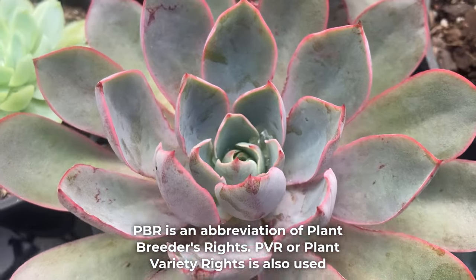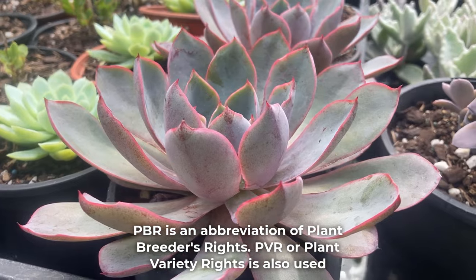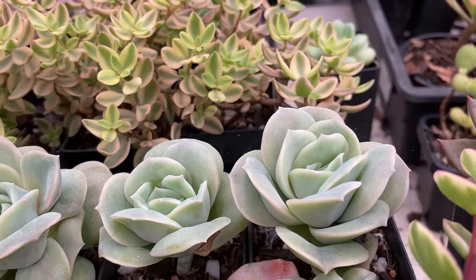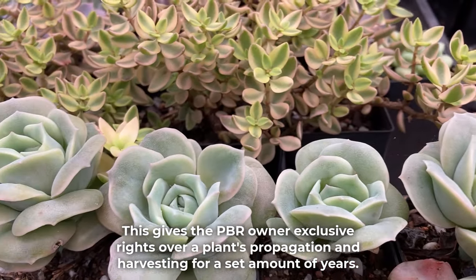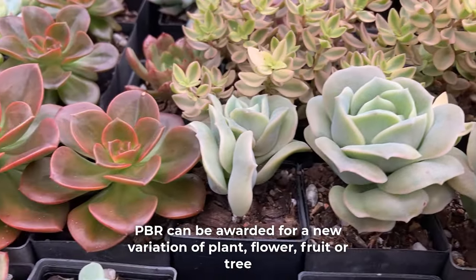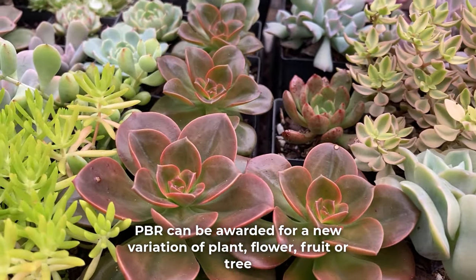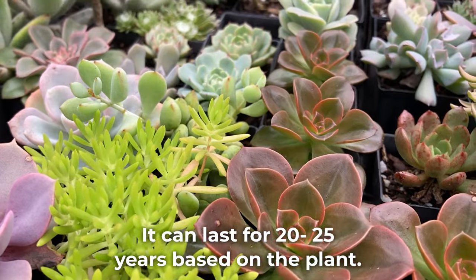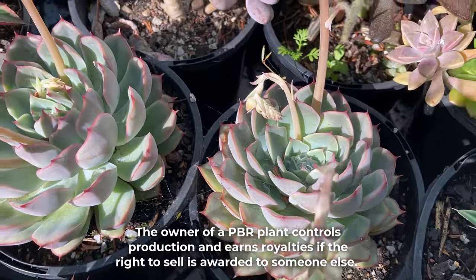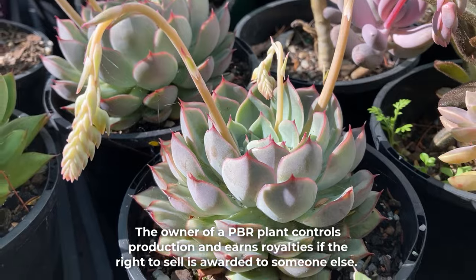PBR is an abbreviation of Plant Breeders Rights. PVR, or Plant Variety Rights, is also used. It's a type of intellectual property awarded to the breeder of a new variety. This gives the PBR owner exclusive rights over a plant's propagation and harvesting for a set amount of years. PBR can be awarded for a new variation of plant, flower, fruit, or a tree. It can last for up to 20 to 25 years based on the plan.